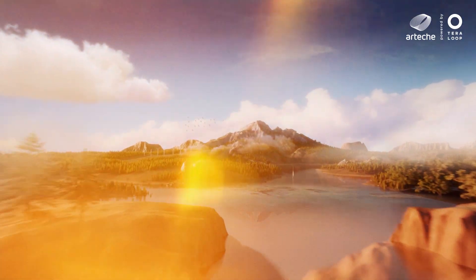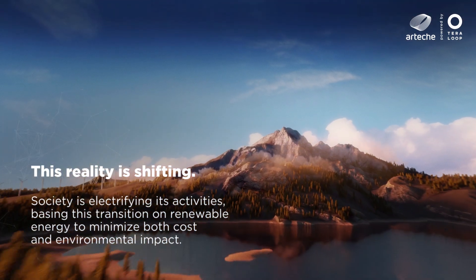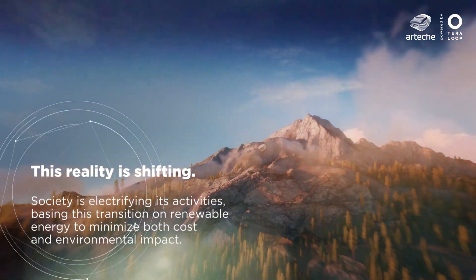This reality is changing. We are increasingly using electricity for more applications, like e-mobility, heat pumps, or data centers.